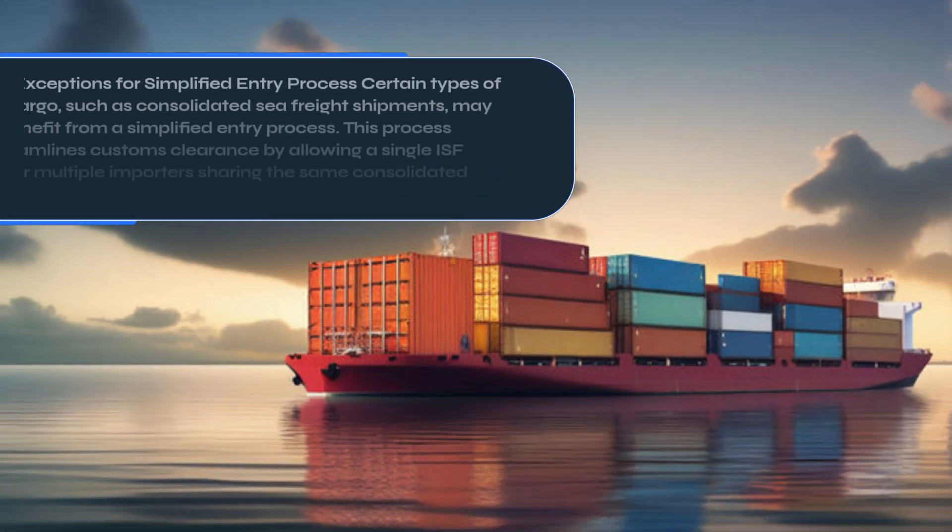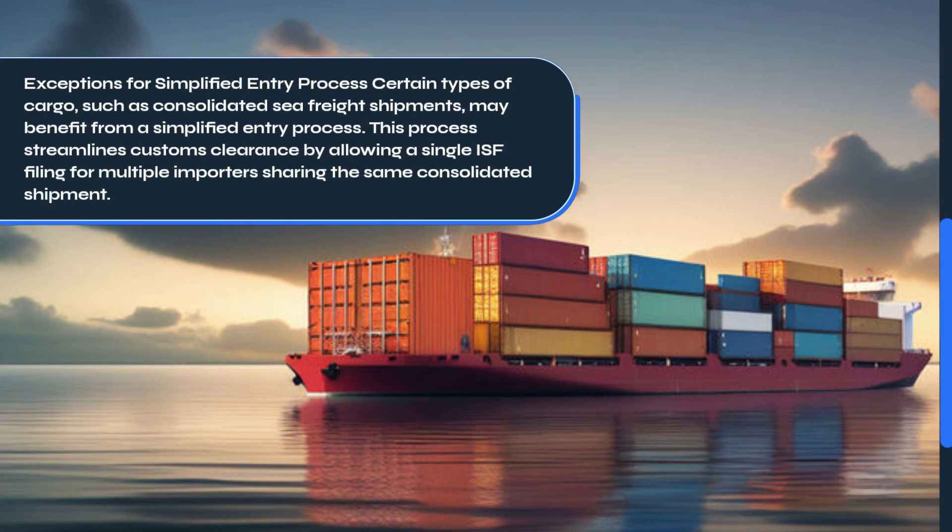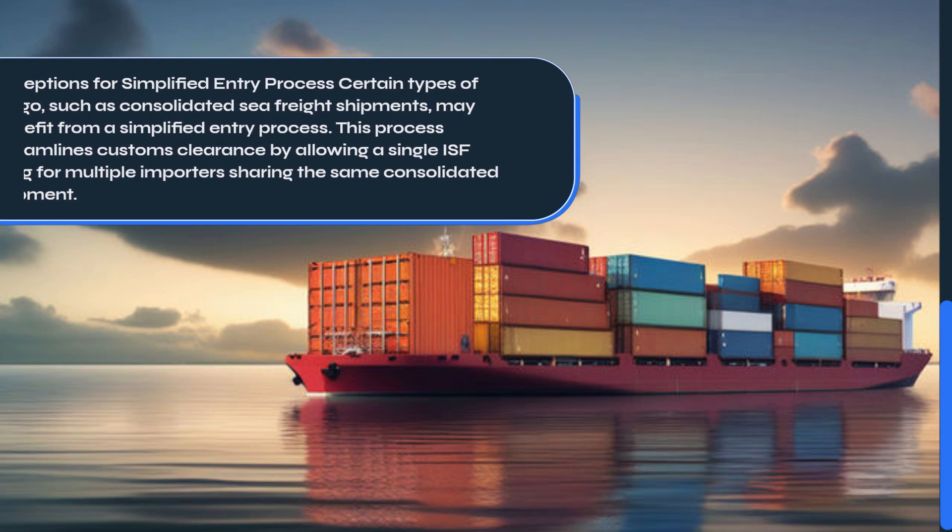Certain types of cargo, such as consolidated sea freight shipments, may benefit from a simplified entry process. This process streamlines customs clearance by allowing a single ISF filing for multiple importers sharing the same consolidated shipment.